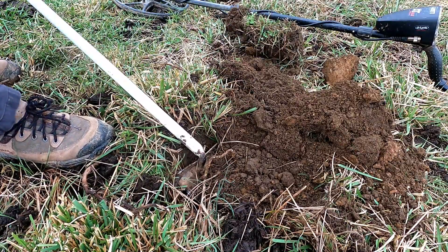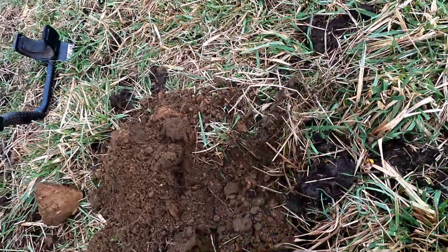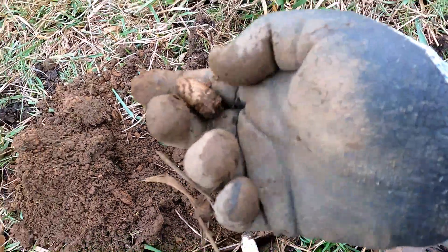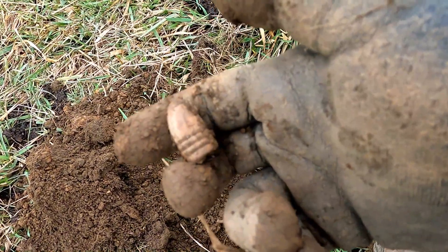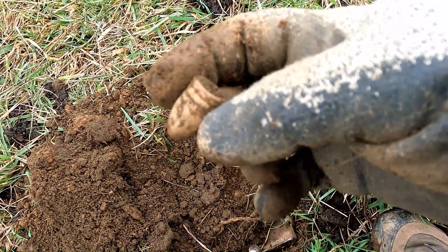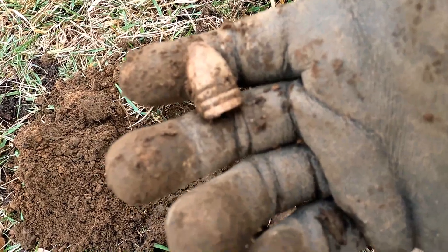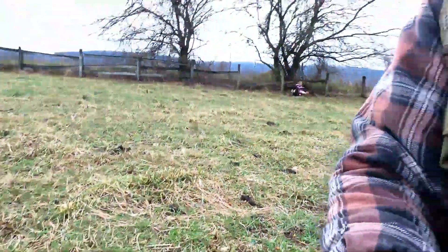Yep, see it on my shovel — hit right there on my shovel. That's pretty cool, another mini ball. I want to start finding buttons too. We should be getting some nice buttons here, but I haven't heard any yet, and I'm digging up every signal that sounds remotely good — small stuff, big stuff, big iron, anything. I should get a button if they're in here, and they should be, so hopefully the next target.